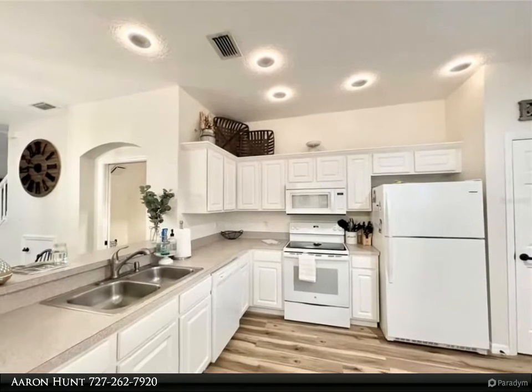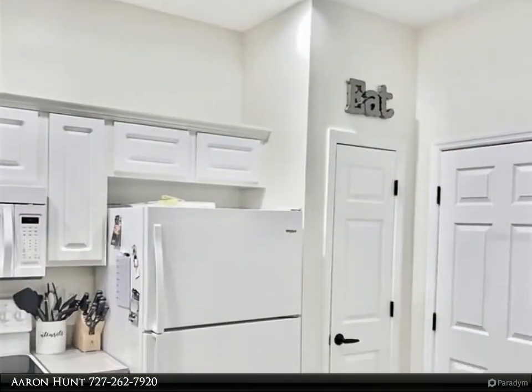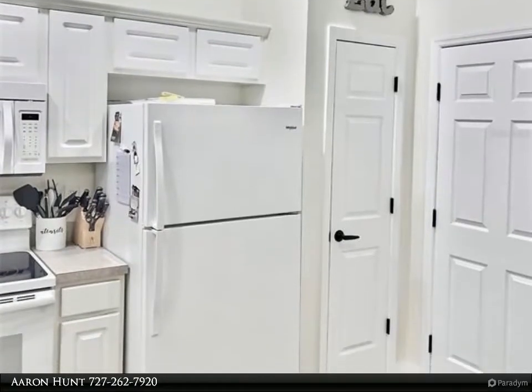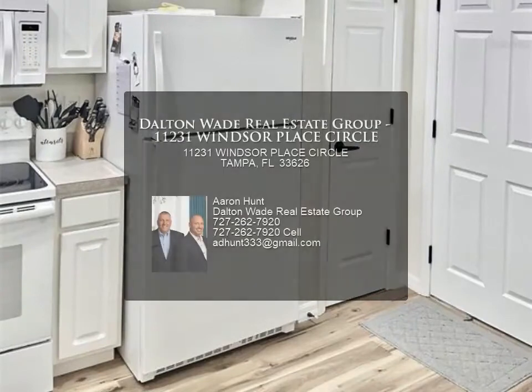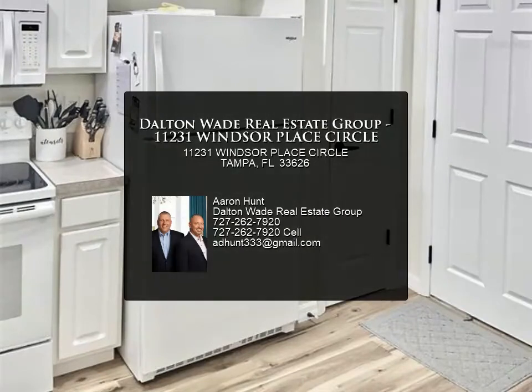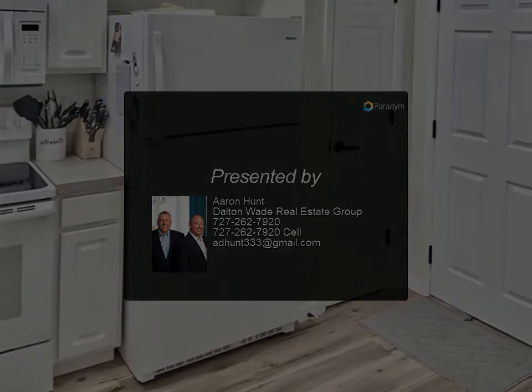Gorgeous tree view from the master bedroom with walk-in closet and ensuite. Plantings for privacy, newly tiled screened-in porch, and newer AC from 2020. Cool recessed lighting and Bluetooth speakers. Community pool and low HOA fees of $140 per month, close to everything.